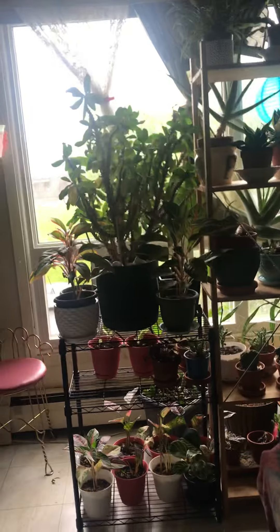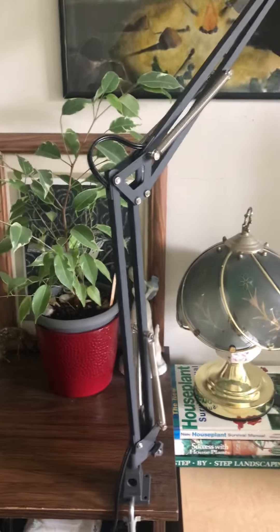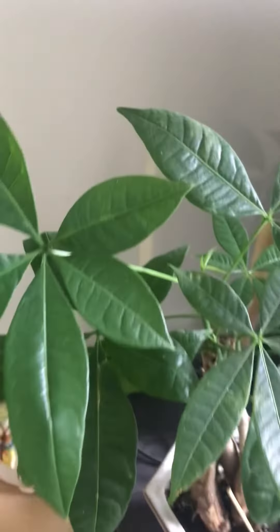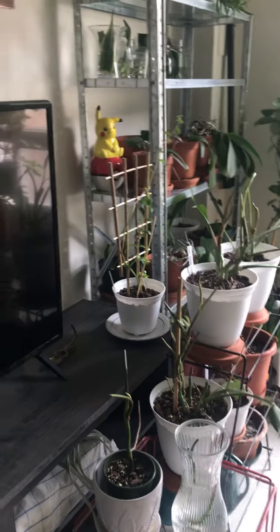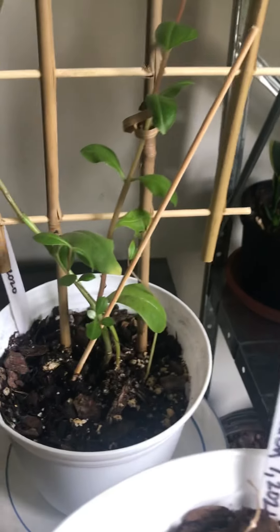Here in this area is the Benjamina ficus — it was taller before and now it's okay, I love the leaves, and it just stays like that near the entrance. The Pachira that I repotted — maybe yesterday — has some leaves that fell down but still looks good from here. I transferred it here today; it was somewhere else before.